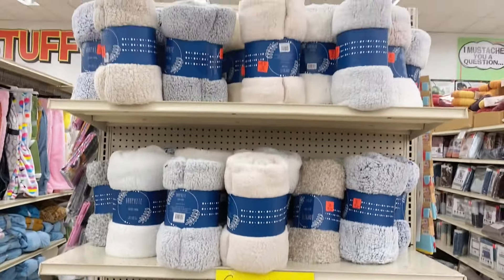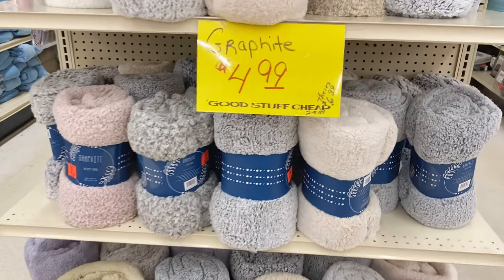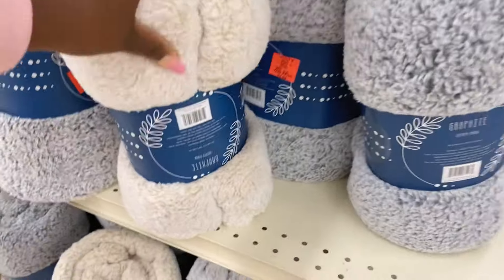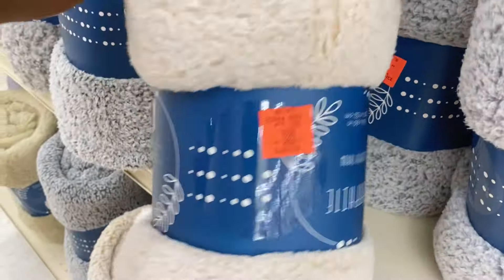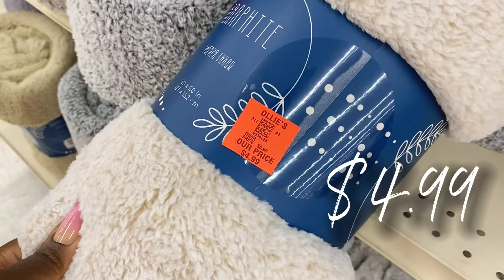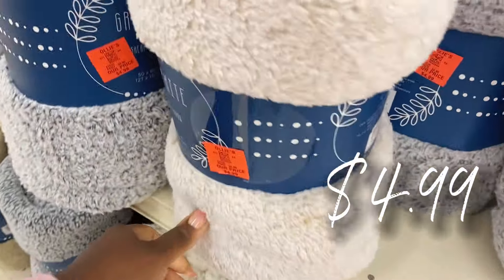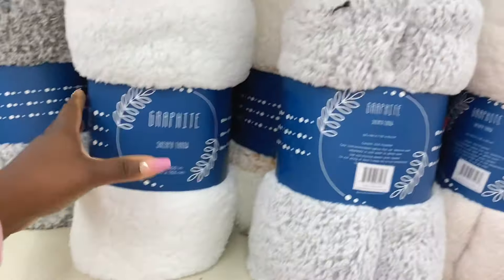Right behind us is a new buyout on Sherpa blankets — they look so soft and delicious. These are by the company Graphite and they are only $4.99. Look at all these colors — so soft, just looks like a little sheep sitting on the counter. They've got it in a nice white as well.